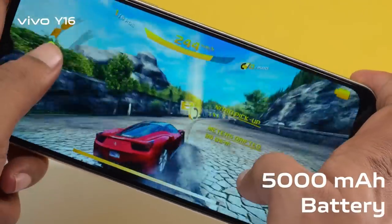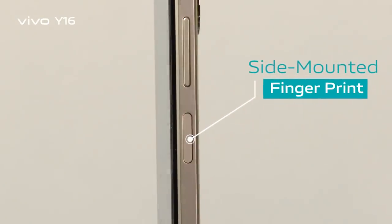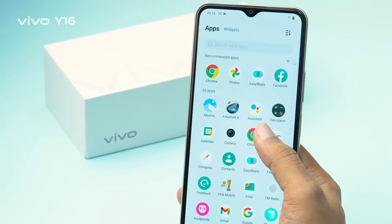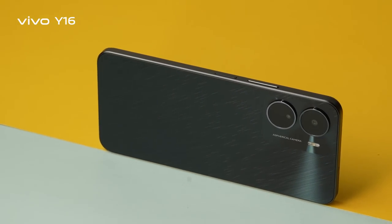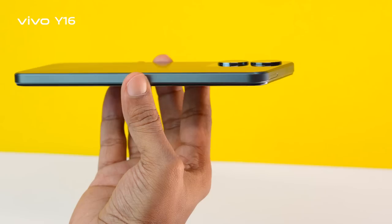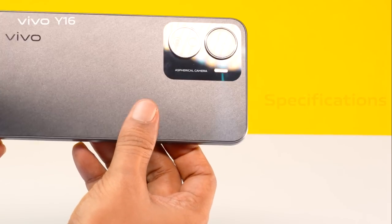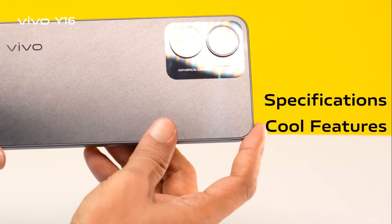5,000 mAh long-lasting battery, side-mounted fingerprint, damn cool design, simple and easy user experience at a great price segment — the coolest phone. Vivo Y16 — no more waiting, let's check out the new Y16's specifications and cool features.